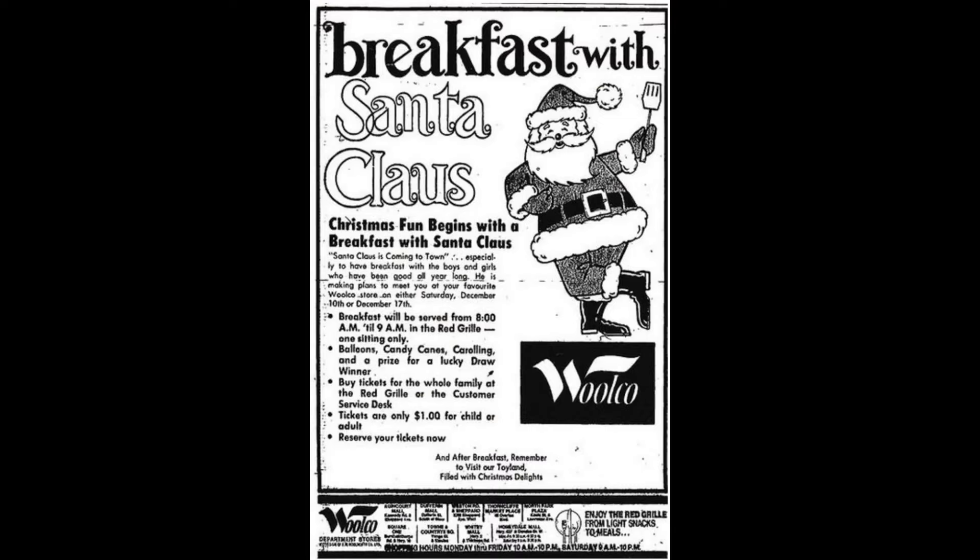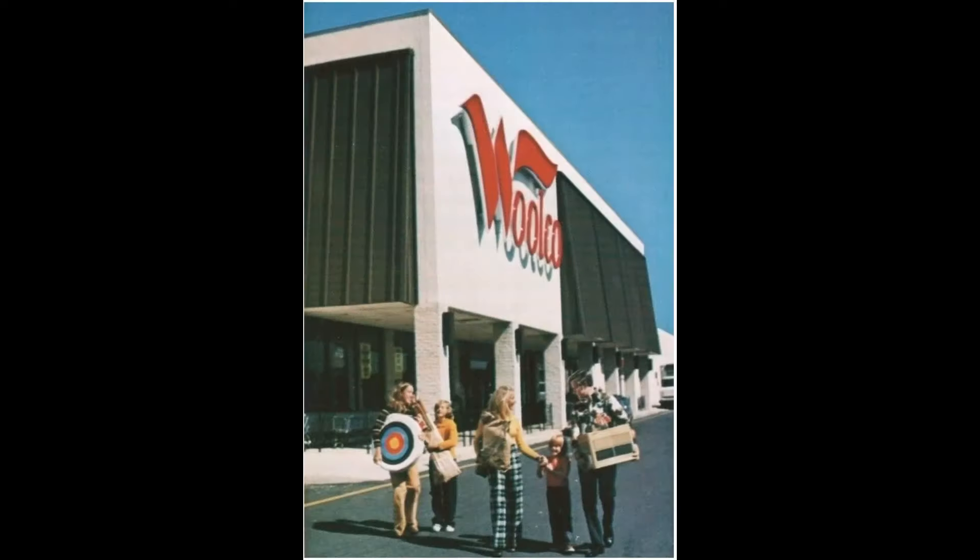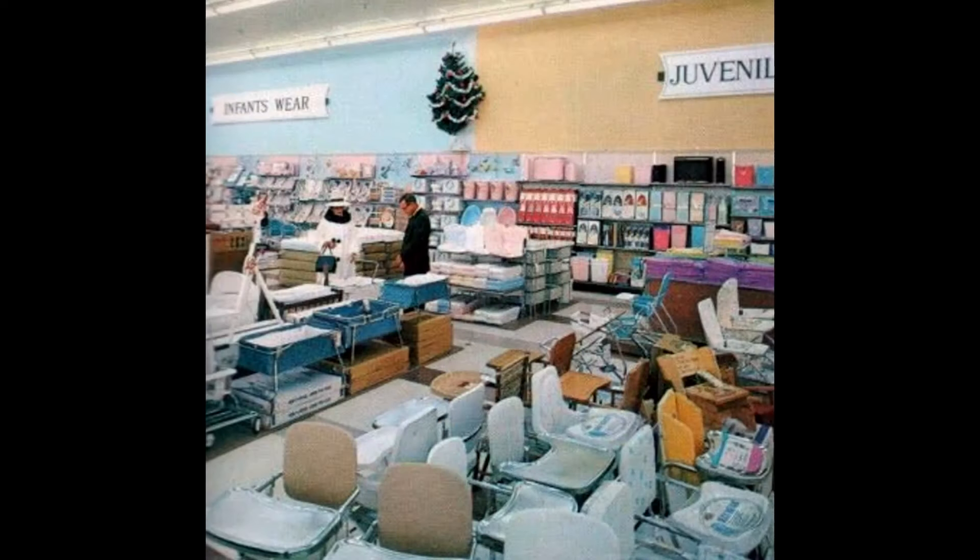In 1990, 26 Woolworth stores in Canada were converted to Woolco because of their larger size. On January 14, 1994, in order to repay the $1.7 billion debt incurred from international specialty store expansion, the Woolworth Corporation sold most of the Woolco Canada stores to Walmart. Walmart did not acquire the Woolco stores that were either unionized or had downtown locations.